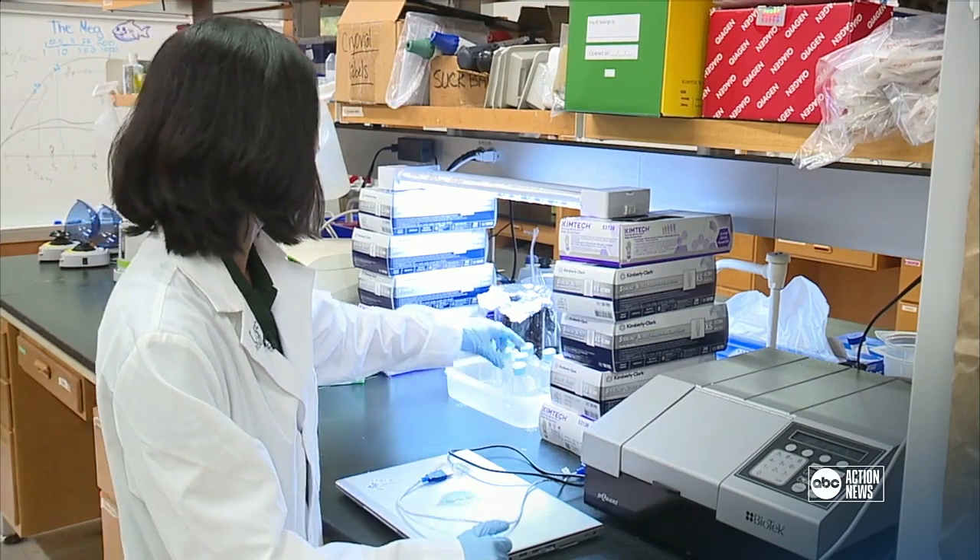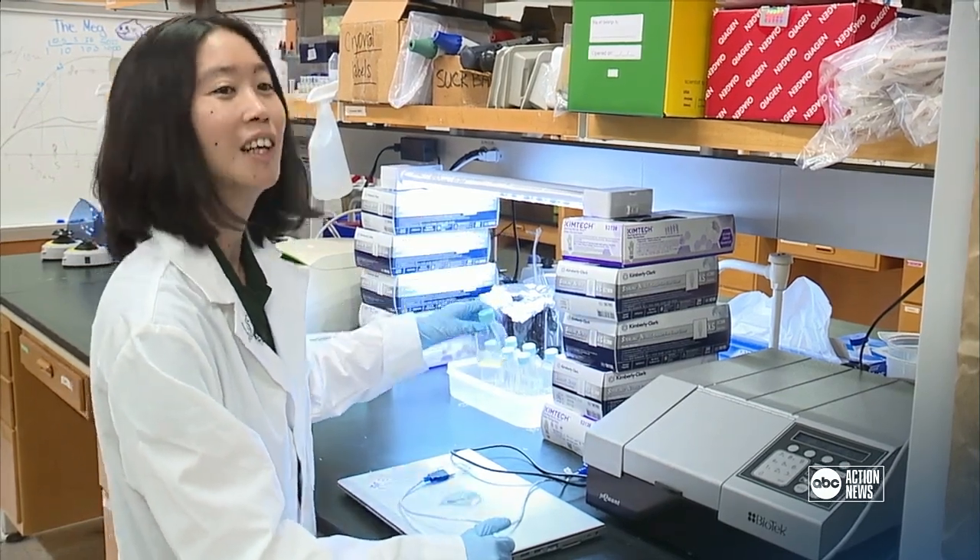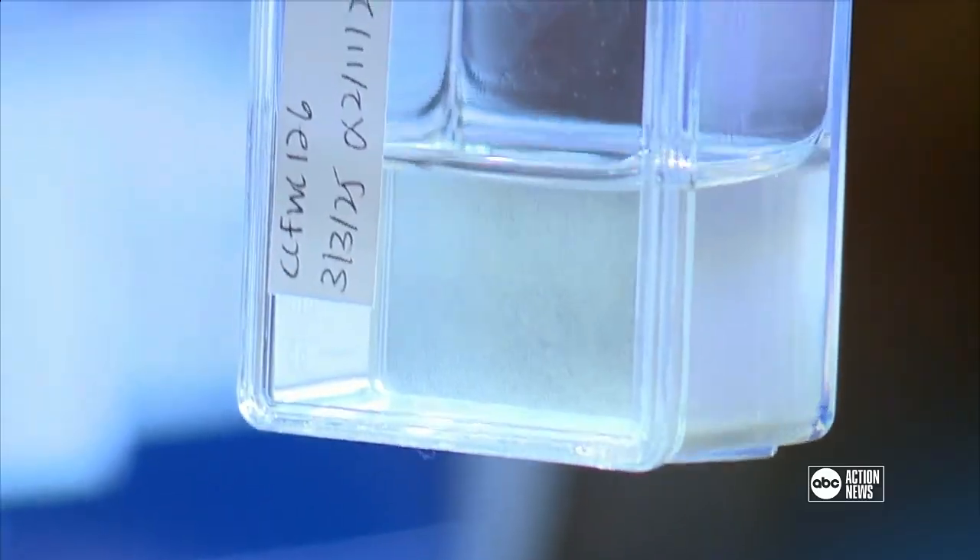The researcher works in a lab at USF St. Petersburg College of Marine Science. You can see the organisms in the water column.